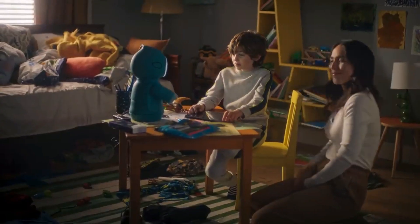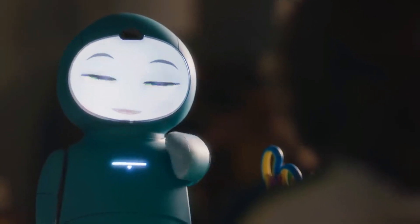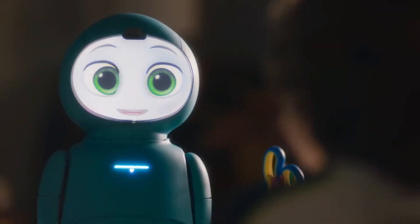Through its missions, Moxie encourages verbal communication, listening skills, patience, and more. It is also able to support social and emotional growth even in moments of stress. I highly recommend this robot companion to anyone with a child needing assistance in social and emotional skills.